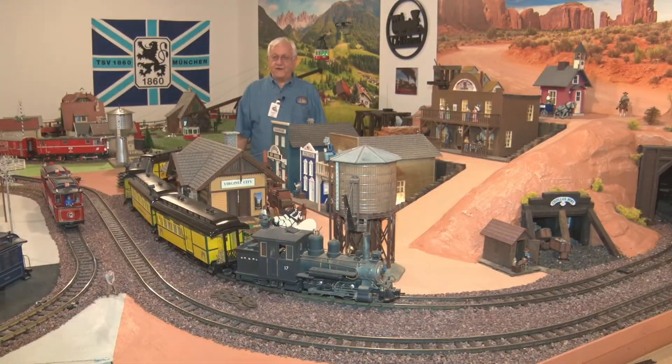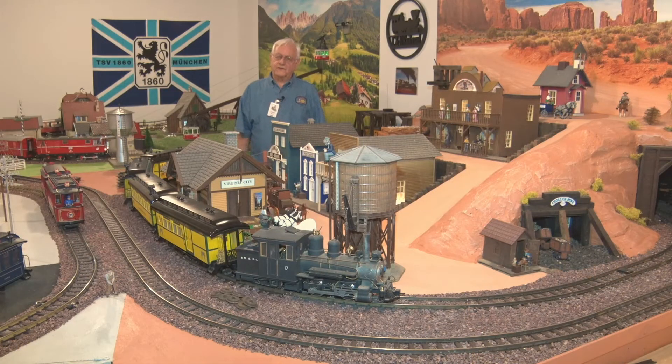Hi, my name's Larry Hull. Welcome to CNH Railroad, a G-scaled model railroad layout. I own this layout with a friend of mine, Joe Cerboni. We have worked on it since December of 2018 and completed it in March of this year. We've been friends since 1957. Enjoy your trip. All aboard!